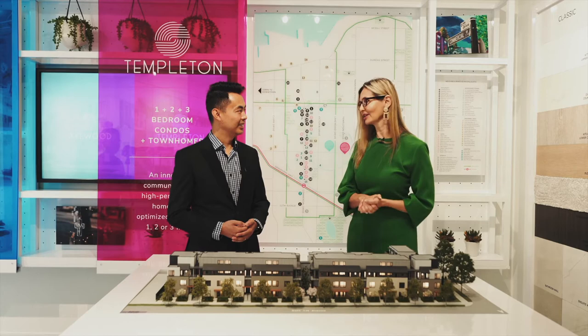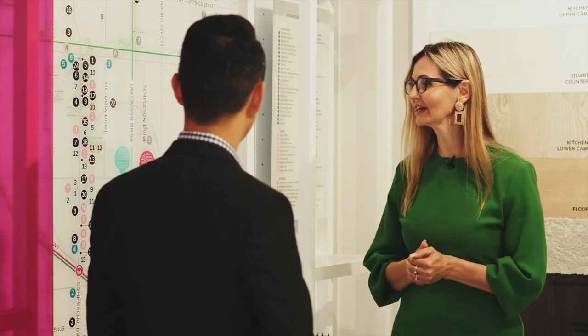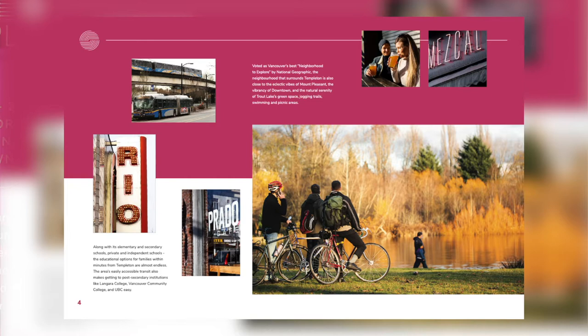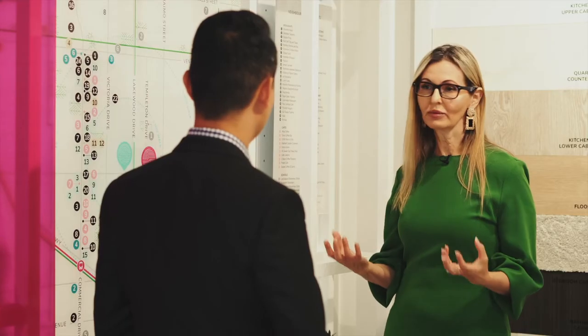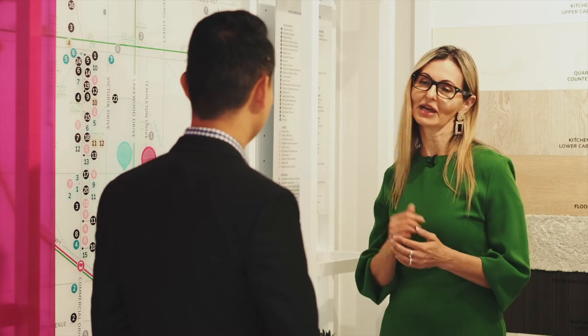First, let's talk about the location of this project. Templeton is about four blocks away from Commercial Drive. We are one of the first to market in this area that is right now changing. With this specific location, you're able to, within five minutes, have access to a long list of restaurants, cafes, and grocery stores, as well as entertainment for your family. It's very family-oriented. All your amenities are within walking distance and you have access to transit — you're only ten minutes to downtown.